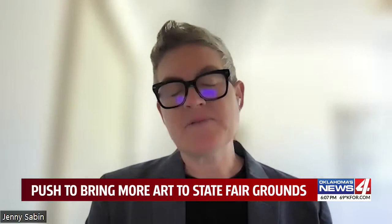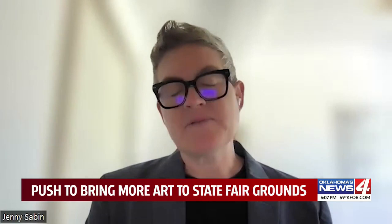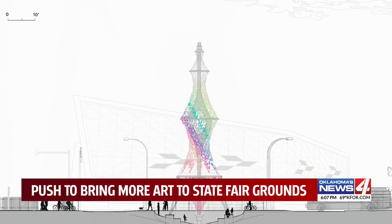Those memories and photographs will become a part of the exterior skin. The plan is to have them processed as silhouettes. In the end, Oklahoma history combined with a playful dance of light and color.